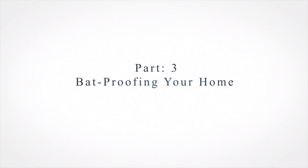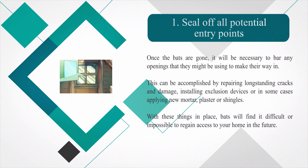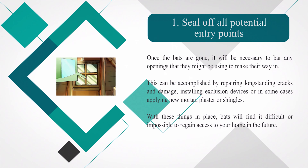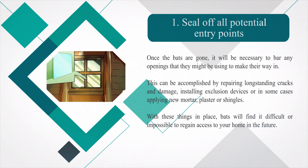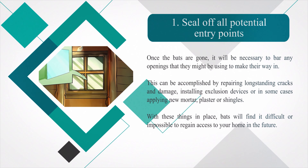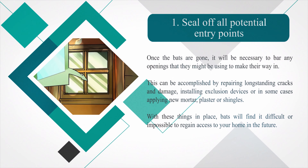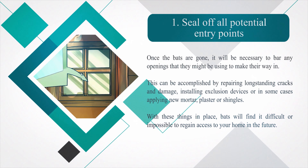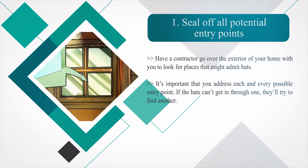Part three: bat-proofing your home. Number one — seal off all potential entry points. Once the bats are gone, bar any openings they might use to re-enter by repairing cracks, installing exclusion devices, or applying new mortar, plaster, or shingles. Have a contractor go over the exterior of your home to look for places that might admit bats. It's important that you address each and every possible entry point, because if bats can't get in through one, they'll try to find another.